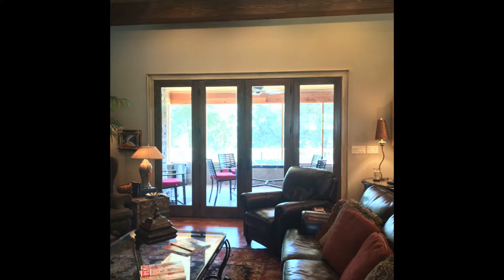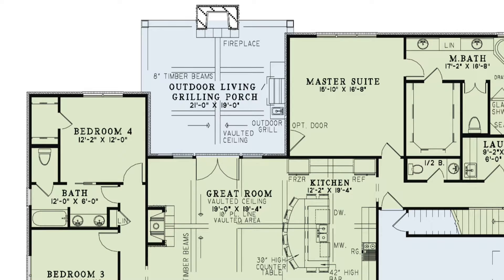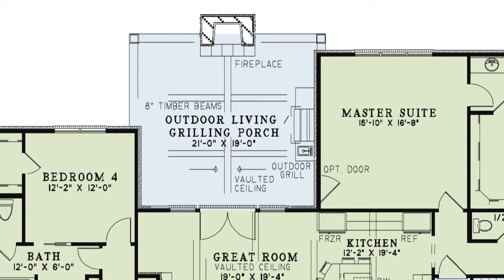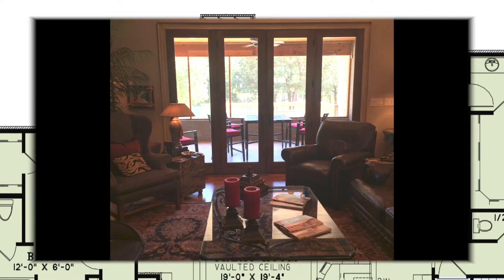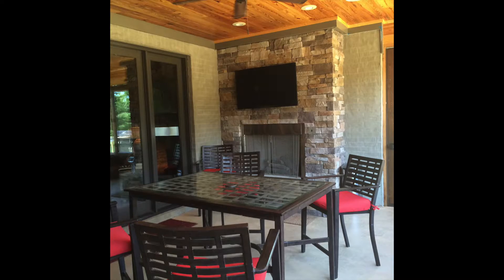The rear wall of the great room has French doors centered between windows, giving a wonderful view of the spacious outdoor living room. This cozy area has a wood-burning fireplace and outdoor kitchen consisting of a built-in grill with a sink and adequate counter space. As I mentioned earlier, this is a perfect home plan for entertaining.